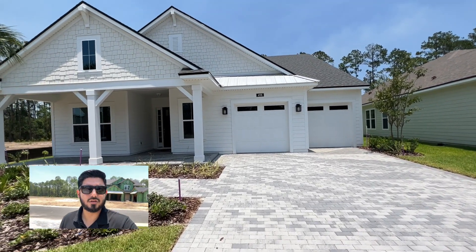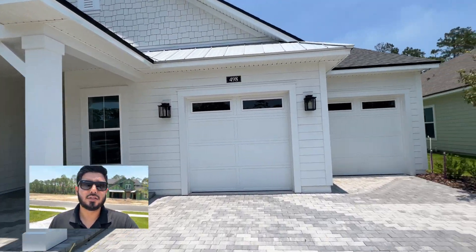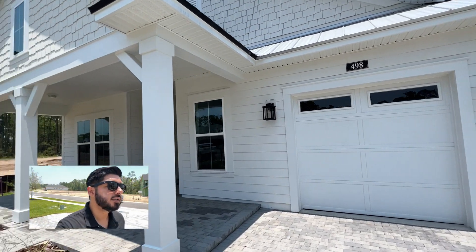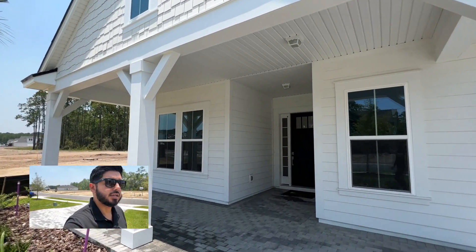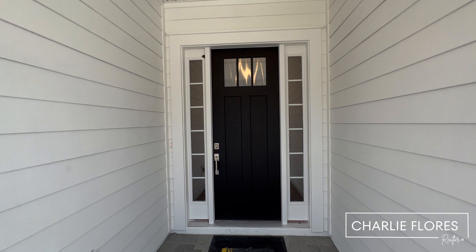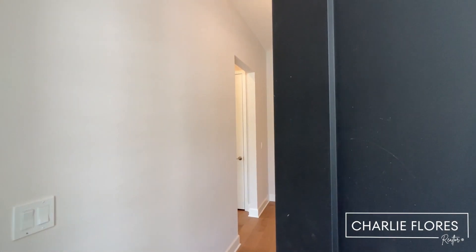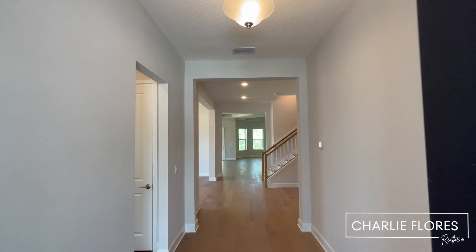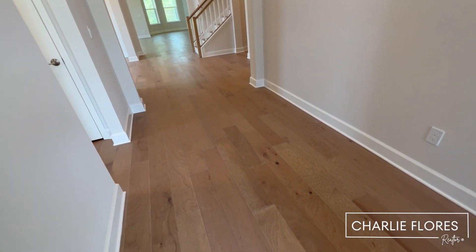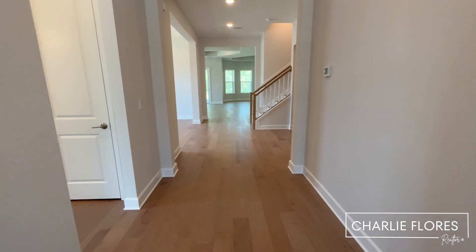Over here we have a nice paved driveway leading into the front porch, and it's listed as a three-car garage. Over here you have a nice large front porch. Here we have the front entry door — it's an eight-foot door. The Magnolia features four bedrooms, four full baths, and has approximately 3,143 square feet.